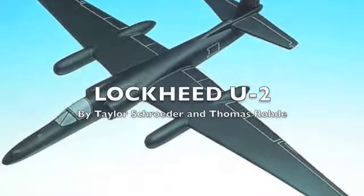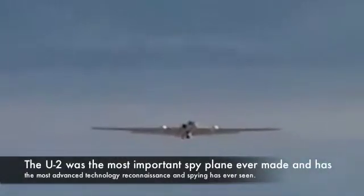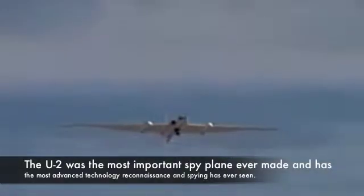Lockheed U-2, by Taylor Schrader and Thomas Rohde. Lockheed Martin, also called Skunk Works, was the inventor of this plane and many other great planes that had amazing capabilities. The U-2 is the most important spy plane ever made and has the most advanced technology reconnaissance in spying has ever seen.